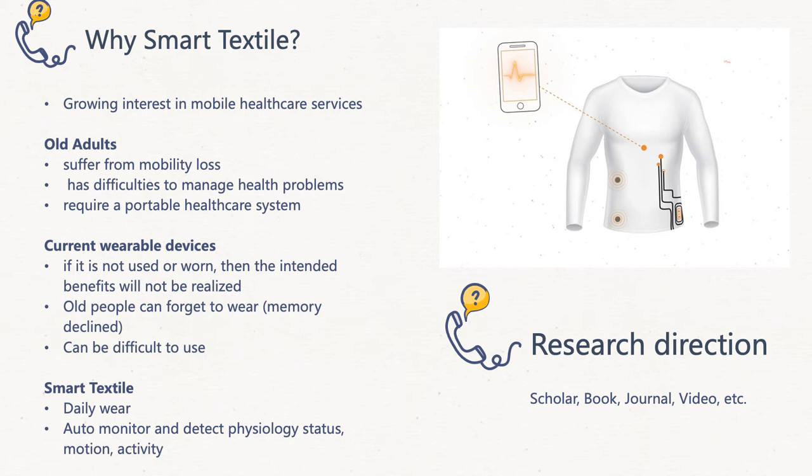Current wearable devices have a limitation: if they are not used or worn, then the intended benefits will not be realized. Older people can have memory decline and can forget to use or wear those devices. Whereas textiles such as clothes, bed sheets, blankets, and so on are daily necessities for older people. Moreover, they can be difficult to use. Smart textiles can be used in wearable health systems which can monitor physiological parameters, detect user's motions and activities.